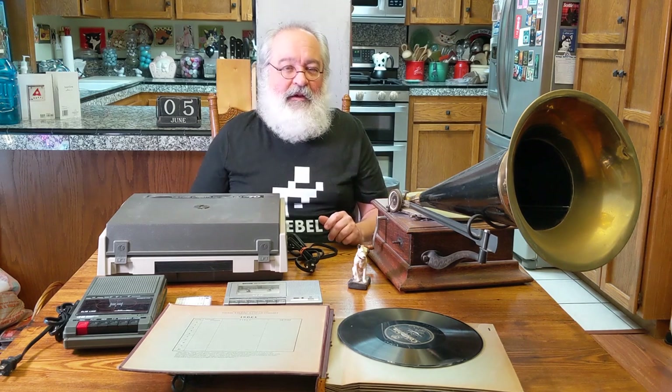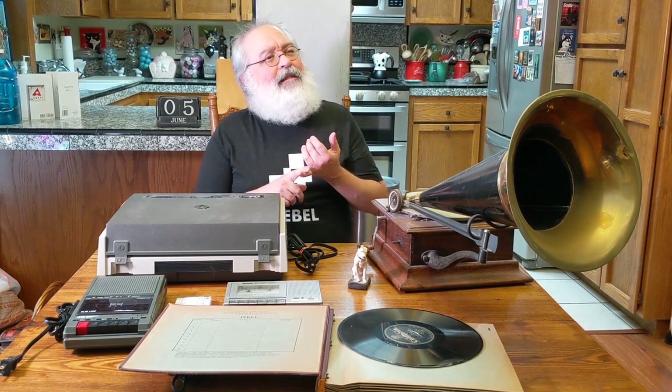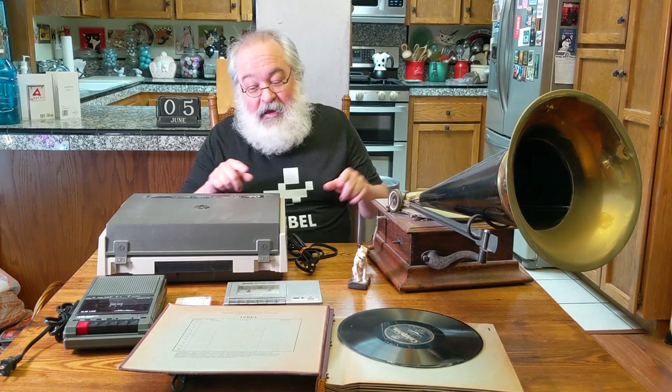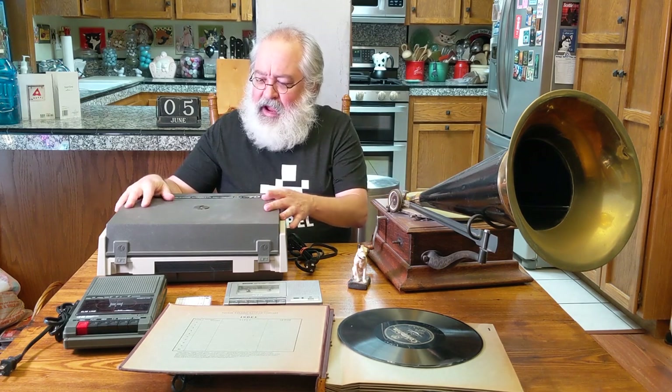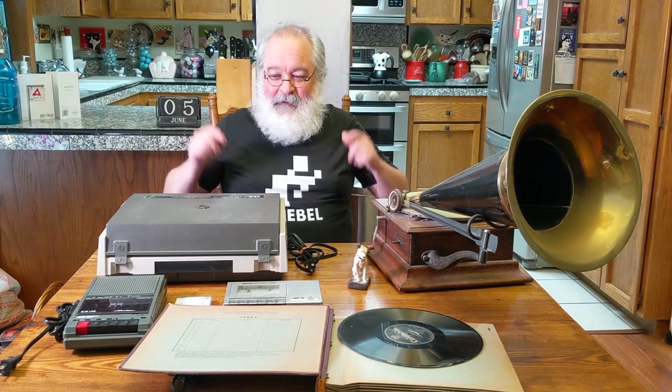A lot of you guys in my age bracket, this all makes sense. So I wanted to show you a few audio fun things around my house. Why would TJ get a laser disc player? Well, maybe because he likes some of these older things. This one I think is from the eighties, so it's in a similar age bracket as the laser discs, but it's pretty old technology for what most people use today.